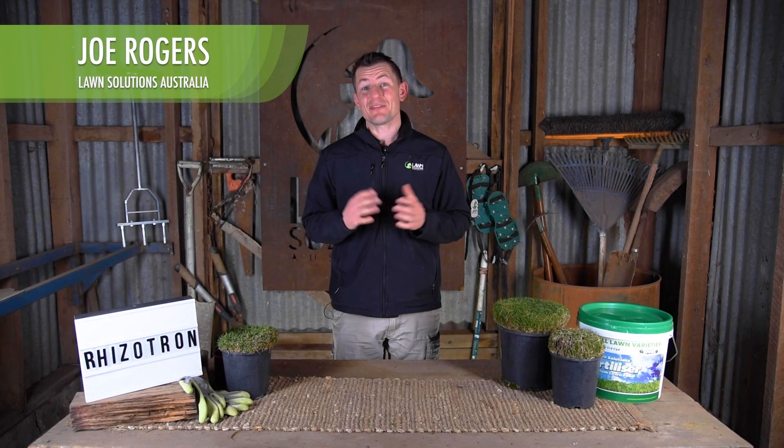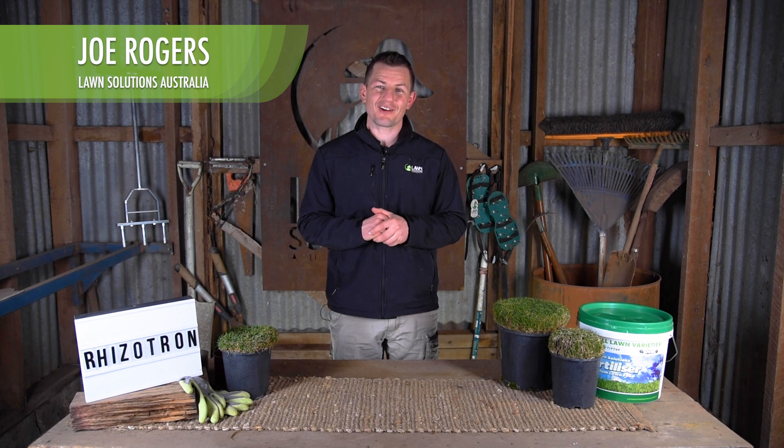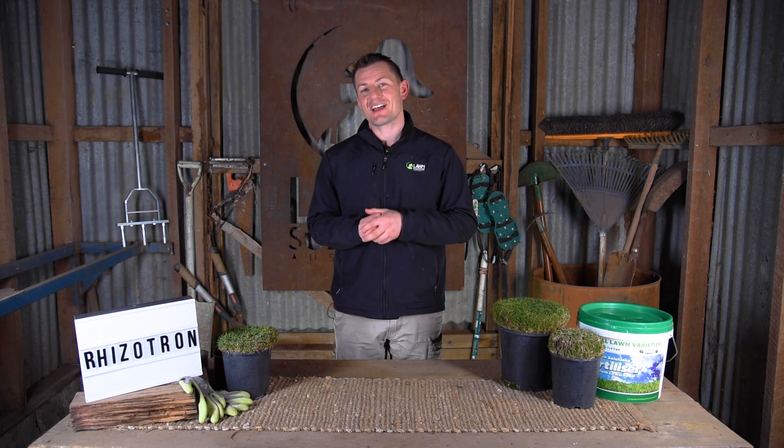Hi guys, Joe here from Lawn Solutions Australia. In this video we wanted to give you an insight into the type of trials that are conducted behind the scenes and how these trials provide valuable information to the turf industry and consumers.